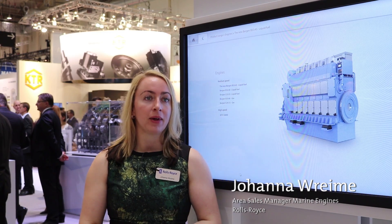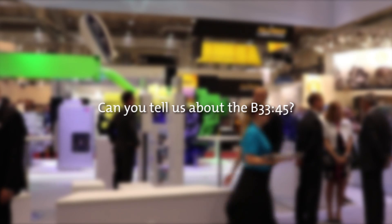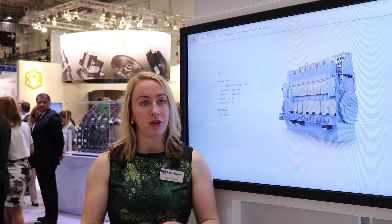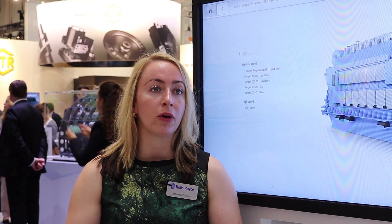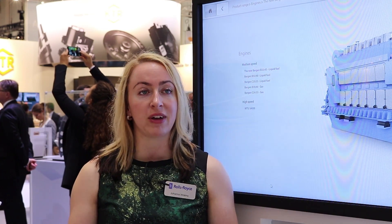My name is Joanna Braime and I'm Area Sales Manager for Engines, Marine at Rolls-Royce. The B3345 is our new engine platform which has combined 70 years of experience into one package. The engine is predominantly used for marine applications with a wide range of vessels.